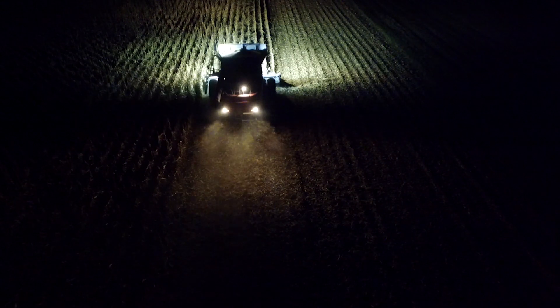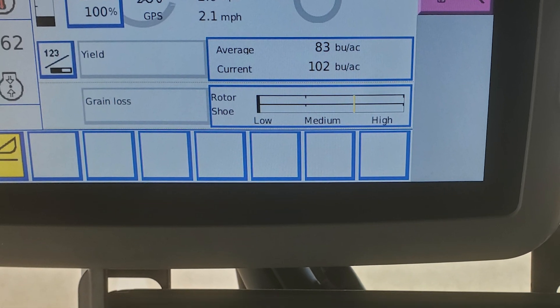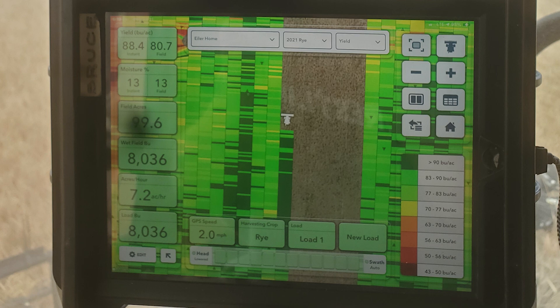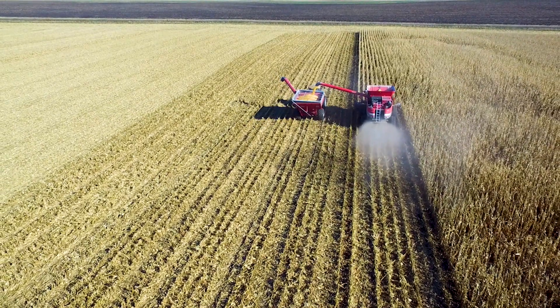With cover crops, what we see now with the Field View platform — which we use to compare data — has really shown us, now that we're actually looking at the cover crops, how they're making us more money. We've always had yield monitors, but now having the ability to create regions and compare where cover crops were and where they weren't, it's quite astonishing how in just minimal expense and short time we're seeing very tangible yield differences and profitability increases.